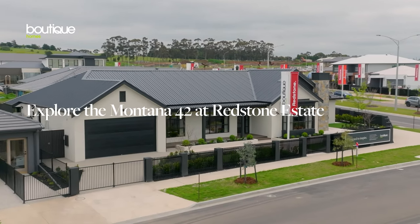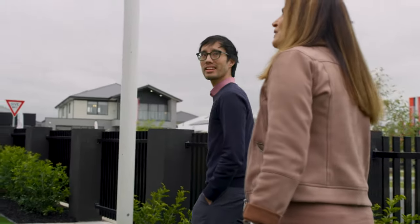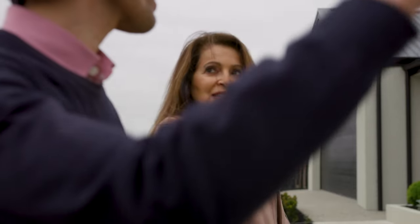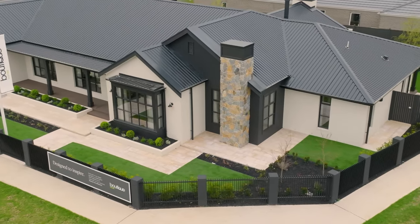Today we're at the Montana 42 display home in Redstone Estate at Sunbury. The Montana floor plan is a unique offering from Boutique Homes. It is our largest single-storey home that we've done, and it's designed to appeal to customers with larger blocks of land in our regional areas in Victoria.